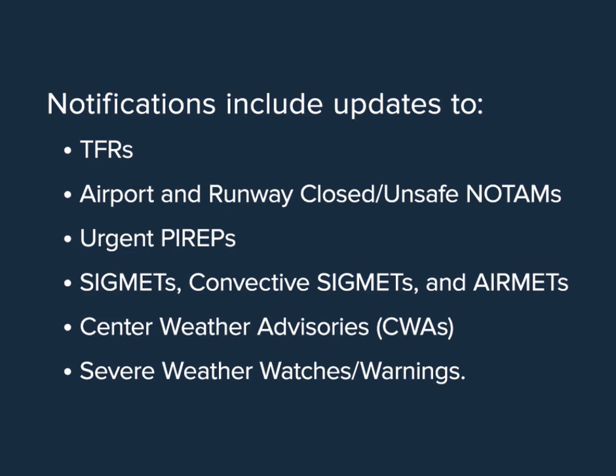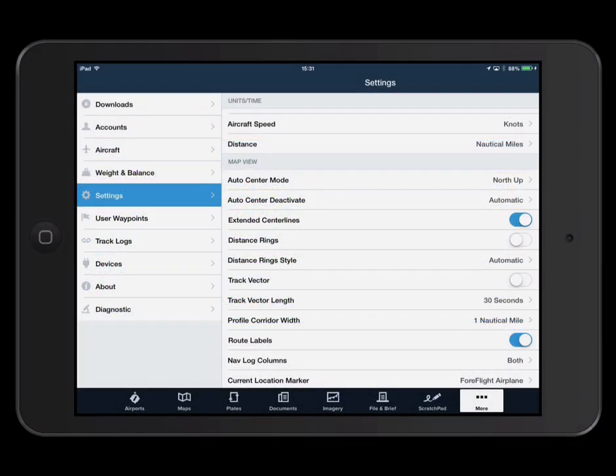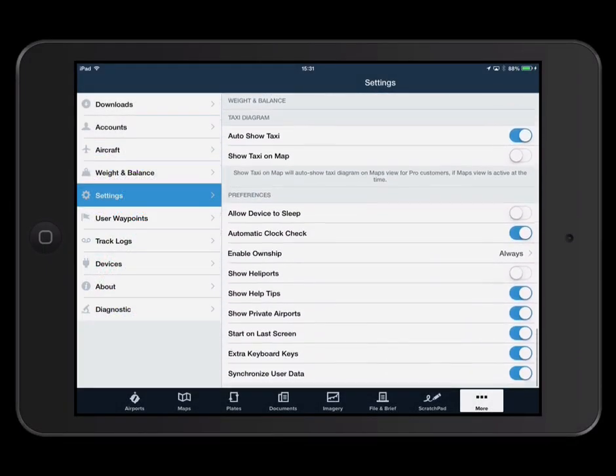There are two settings in ForeFlight Mobile that control this feature. Flight notifications uses ForeFlight's sync system, meaning notifications get delivered to all your devices. Enable sync by navigating to More, then Settings, and scroll all the way to the bottom.